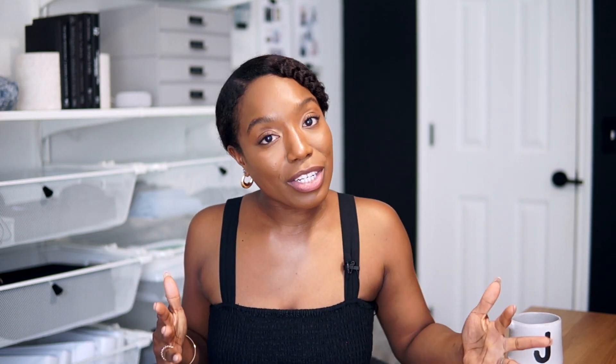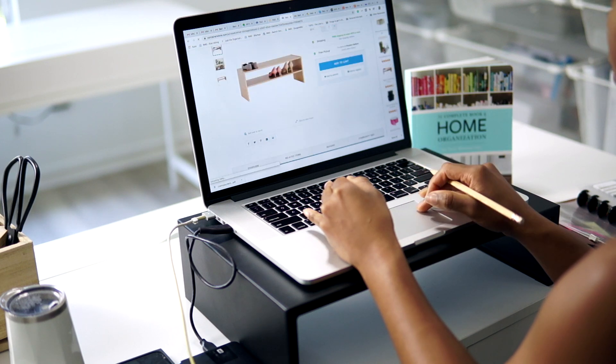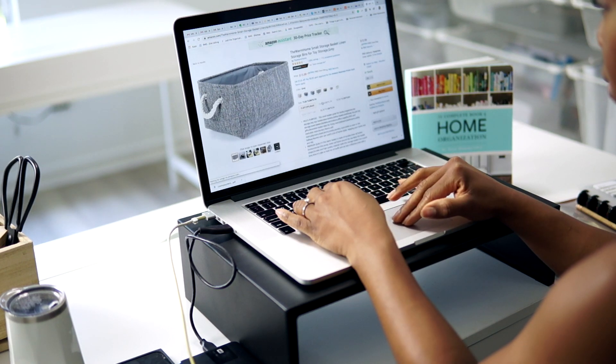Once you declutter, make sure you measure — measure wherever those organizing products will be sitting, in, on, or above. That tells you how many organizing products you can actually bring into that space. Then plan it out: how many do you need, where are they going to sit, and what's going in them? Ask yourself these questions before you press buy. If you follow these three steps, you will no longer overbuy organizing products.